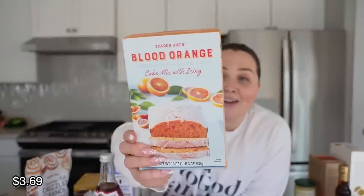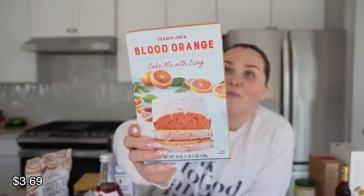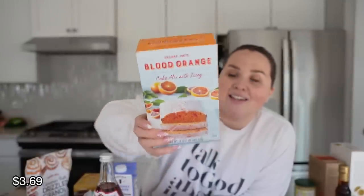This I bought on a whim — it said it's back and I was like, okay, I got to try it. It's the blood orange cake mix with icing. I think I'm going to make this today or tomorrow. Maybe I should film a little TikTok reel of me making it — let me know if you're interested in shorts like that.